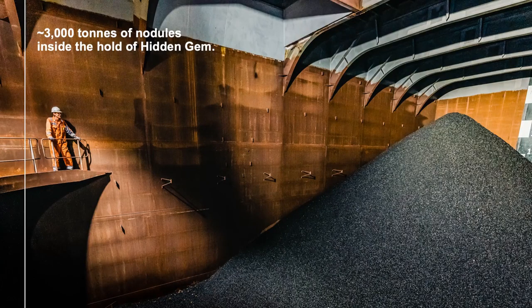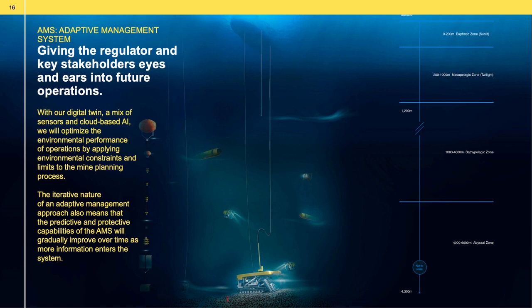In this campaign, the engineers were able to drive the pilot collector vehicle and lift 3,000 tons of nodules to the surface of the collection vessel from 4,000 meters below. In case you were wondering what 3,000 tons of nodules looks like — this little mountain is inside the hull of the Hidden Gem. In our last campaign with our partner All Seas, we also tested the first prototype of the digital twin, a key component of our adaptive management system. This system will enable real-time environmental and operational management of our activities, and will give our regulators and key stakeholders eyes and ears on our operations out there.